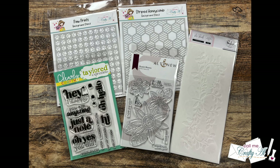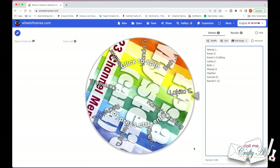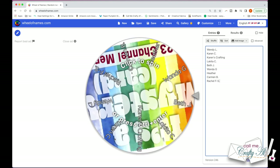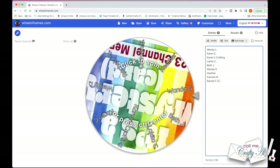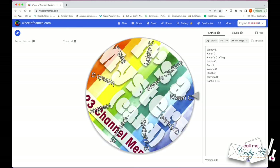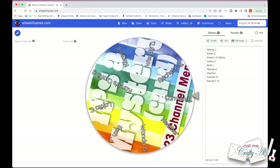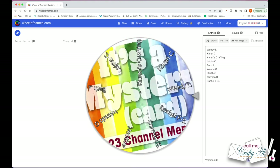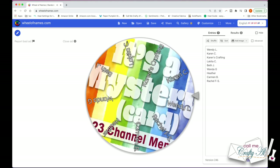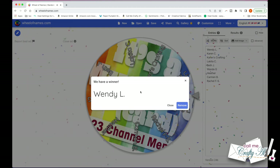Let's go ahead and pick our lucky winner. For the giveaway I'm using wheelofnames.com, and I thought it would be fun to add the mystery card logo to the back of the wheel, but I discovered it makes it kind of hard to read. Just a heads up that I had two Karen C's submit — one is by Karen C and the other I have up there by her channel name, which is Karen's Crafting Company. I'm going to click on the wheel to spin it, and our winner is Wendy L. Congratulations Wendy!